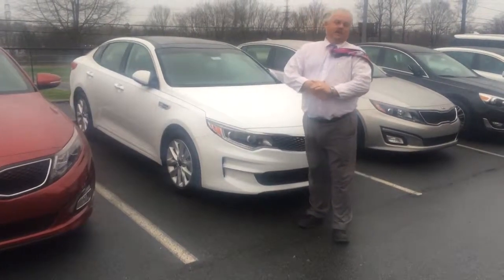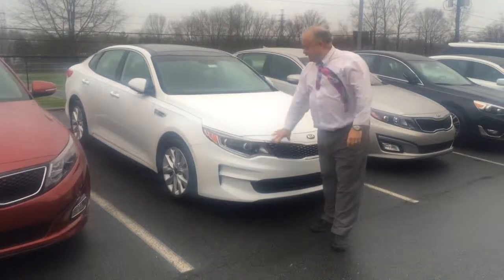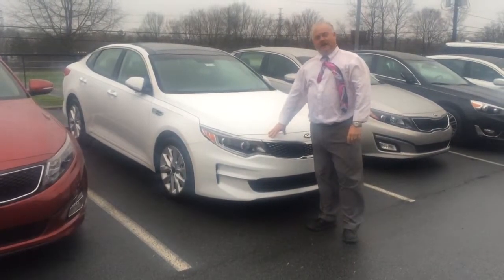Hi, I'm George Welcom, sales professional down at Bob King Kia. I just want to take a moment here and show you a 2016 Snow White Pearl EX.